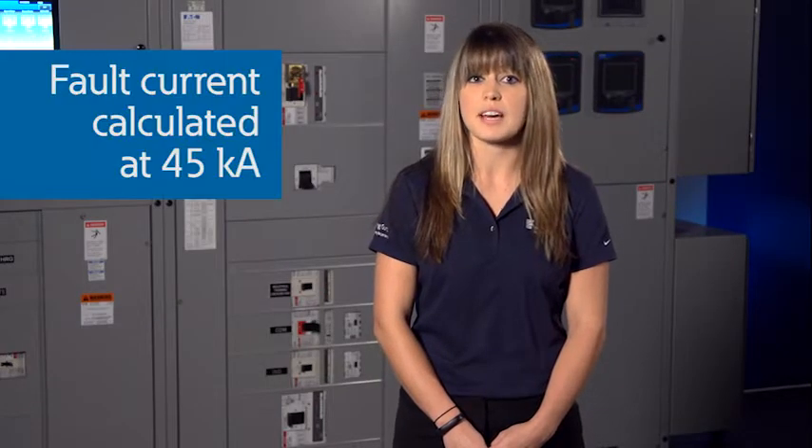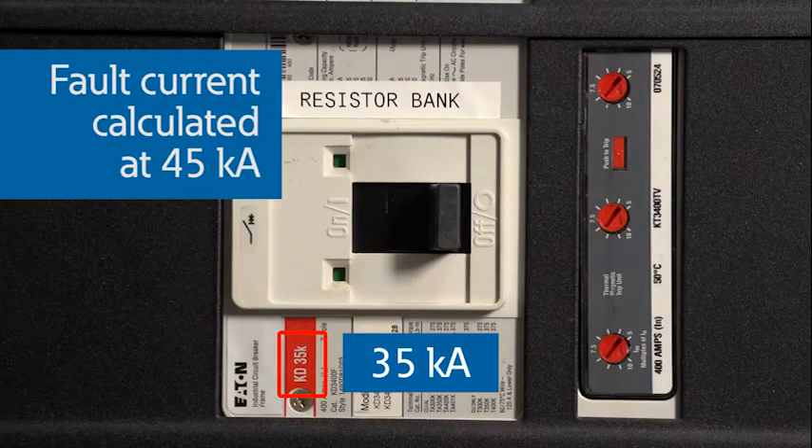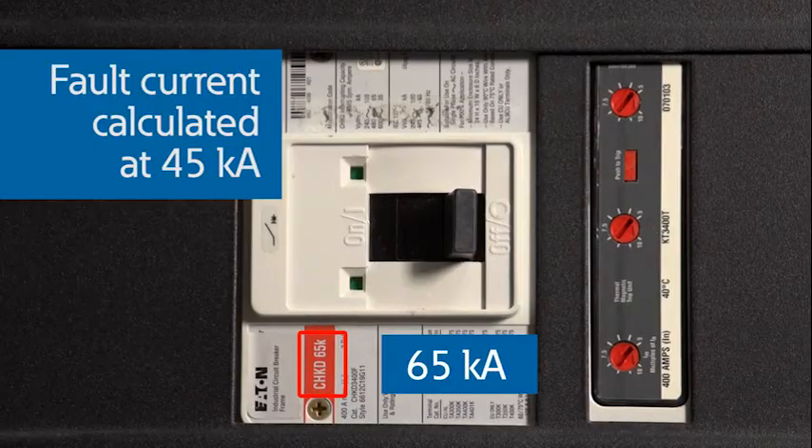The output of a short circuit study compares the interrupting rating of breakers and fuses to the available fault current. If a device is overdutied — meaning the available fault current is greater than the device rating — the study will usually recommend replacement of the device for existing systems or selection of a different device for new designs. For example, if the fault current was calculated as 45,000 amps and the protective device was rated at 35kA, a 65kA device might be recommended so that it can withstand the 45,000-amp fault. Electrical faults must be cleared by devices that have the electrical and mechanical capability to clear the fault within a reasonable amount of time so that other electrical devices on the power system are not damaged. A short circuit study is the first step in ensuring protection of your system.